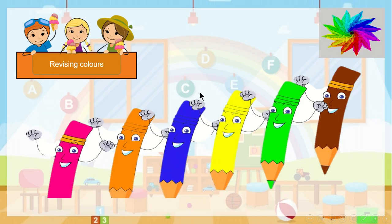Let's revise the colors. Can you find anything with the pink color here in your classroom? Very good. Now I want something with orange. Yeah, great.